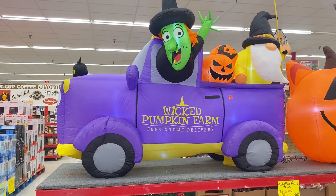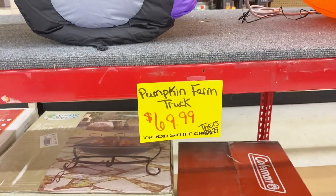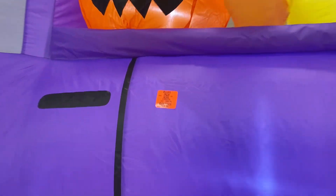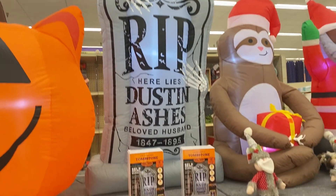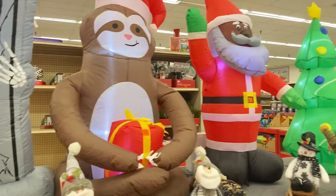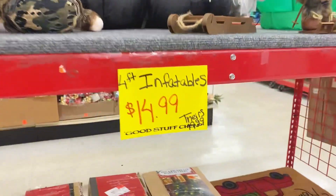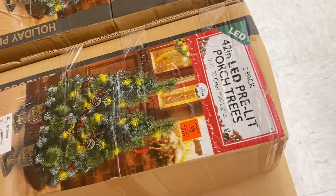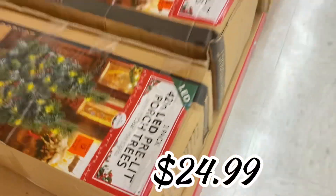Over here they're starting to put out all of their yard blow-ups for Halloween and Christmas. If you like to decorate your yard, this is a great time to stock up. The Halloween blow-ups are $69.99, and they have a pumpkin one as well — all Halloween ones are $69.99. The Christmas ones are four-foot inflatables for only $14.99 — a rock star find. Down here they even have 42-inch Christmas trees for your porch for $24.99.